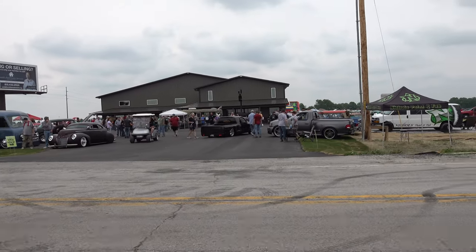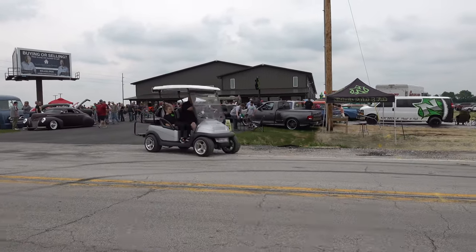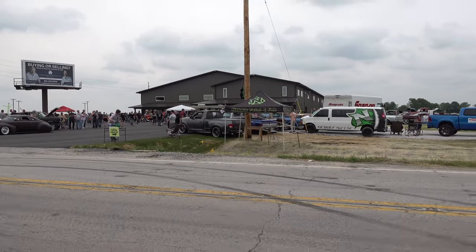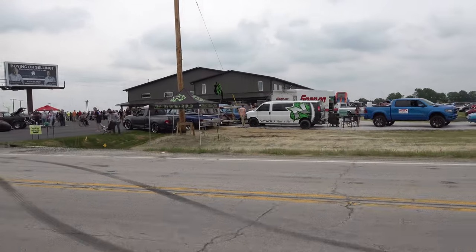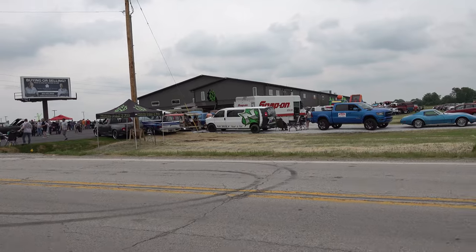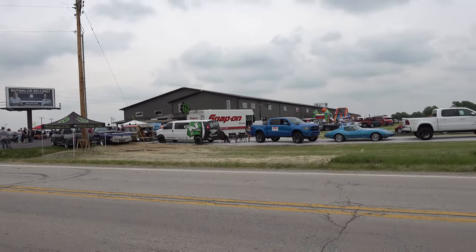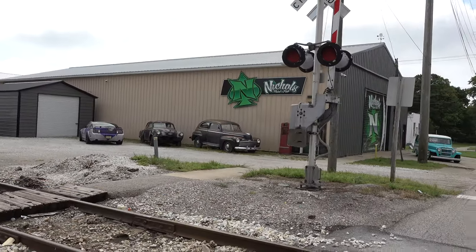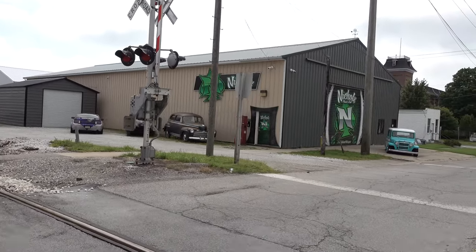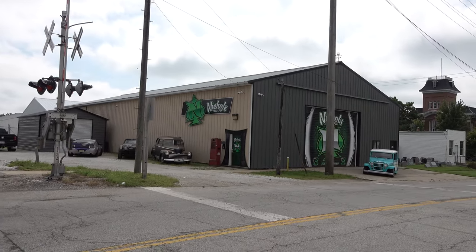Justin, what a beautiful facility, brother. This has got to be one of the nicest in the industry. To see it finally complete is emotional, mind-blowing, insane — and how the hell am I going to keep up with all this? The building is right around 40,000 square feet, plus a 100 by 100 out back which they're turning into an upholstery and dyno area. It's got to be one of the bigger facilities out there.